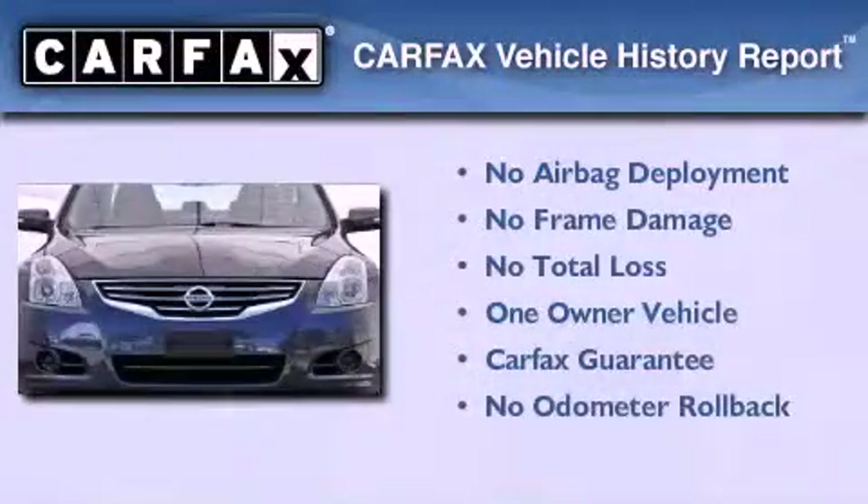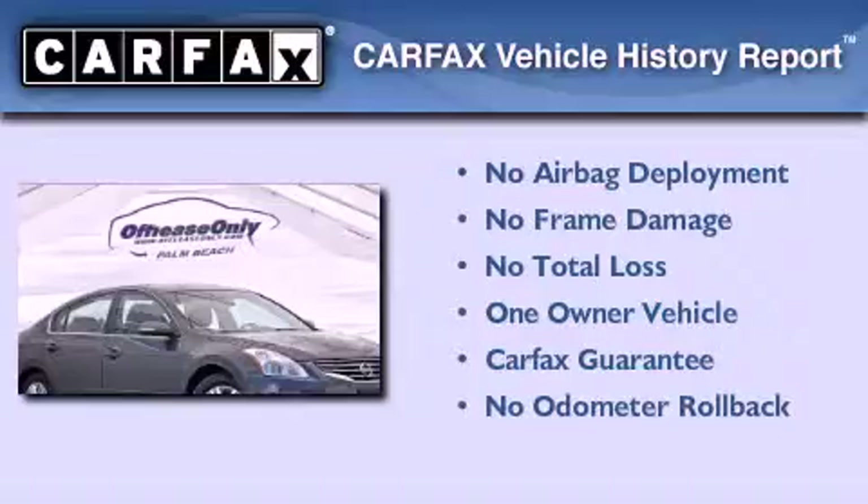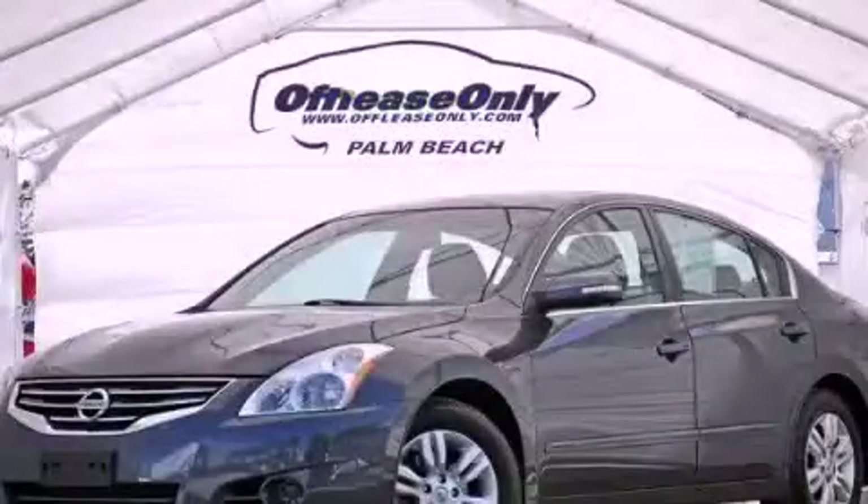This Nissan has had only one owner and it qualifies for the Carfax Buy Back Guarantee. This vehicle is sure to sell fast — call and arrange your test drive today.